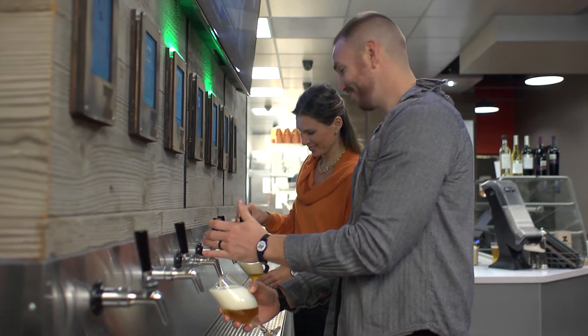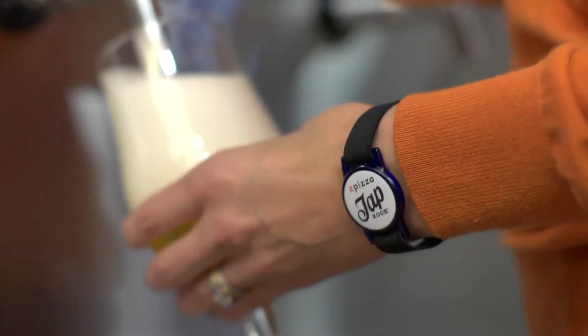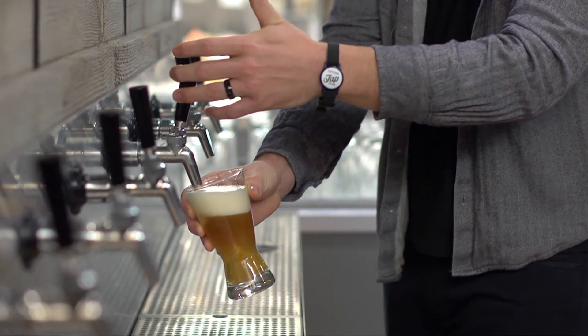It's anywhere from 12 to 25 beers on tap, but it's all self-poured. And when you pour, you're essentially pouring by the ounce. And so that allows you to sample a lot of different products over the course of your stay.